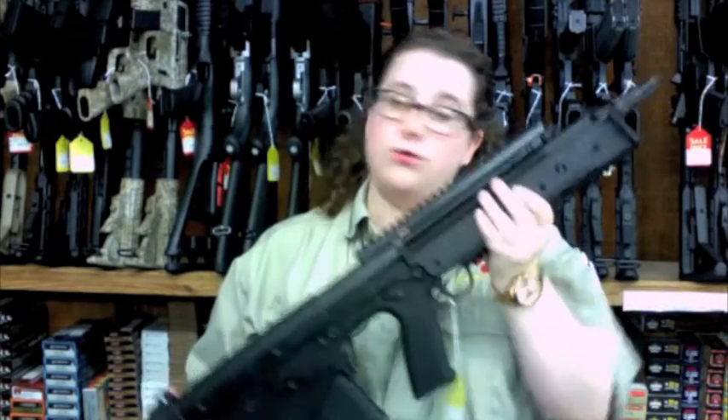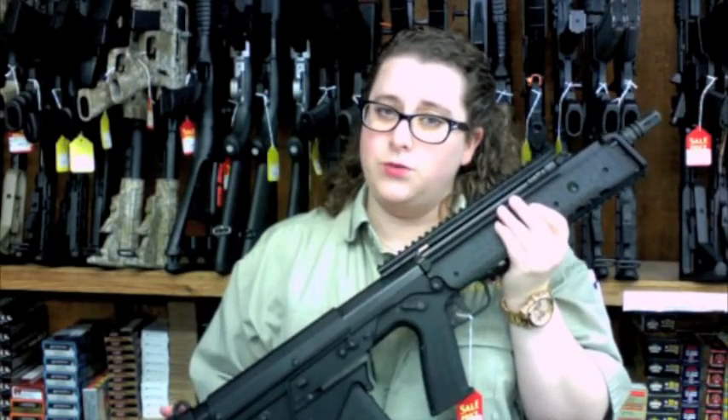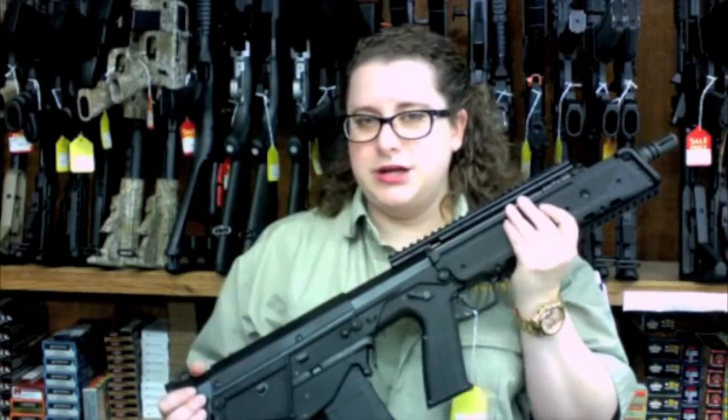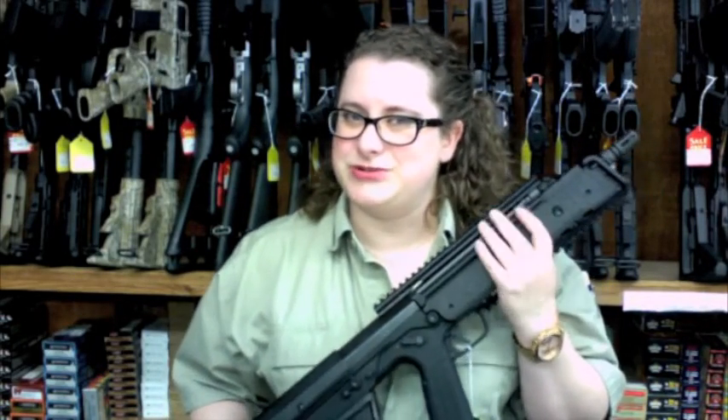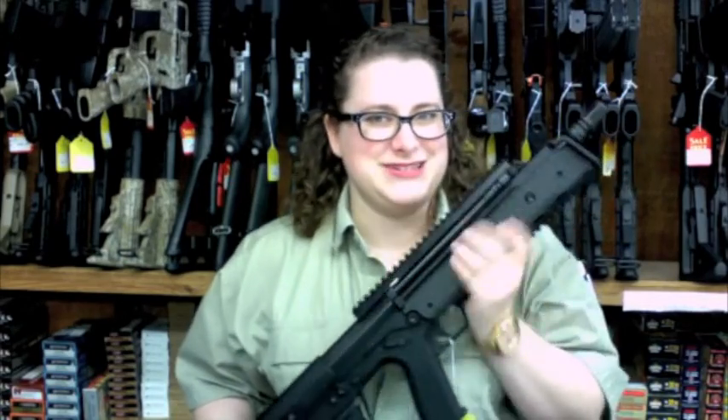If this is something that you have been looking for, have been interested in, or if this is the first time you've seen it and want to learn more about it, come down here to JJ's Pawn Shop in Bonelette where we are very appreciative of your support and we are grateful for your business. Thank you.